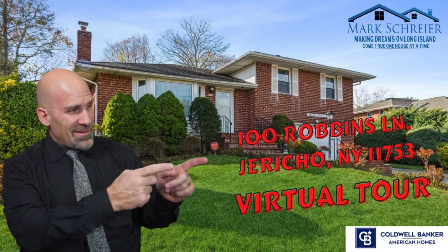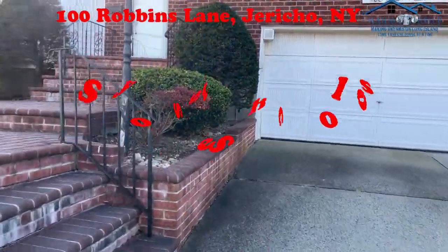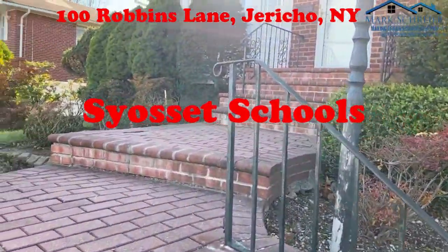Welcome to 100 Robins Lane in Jericho, New York. This is an East Birchwood split-level home in the Syosset School District.